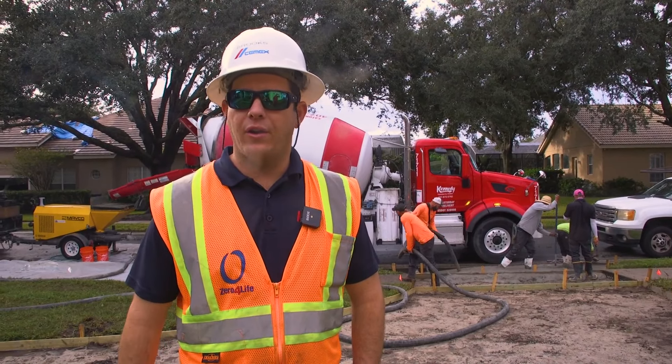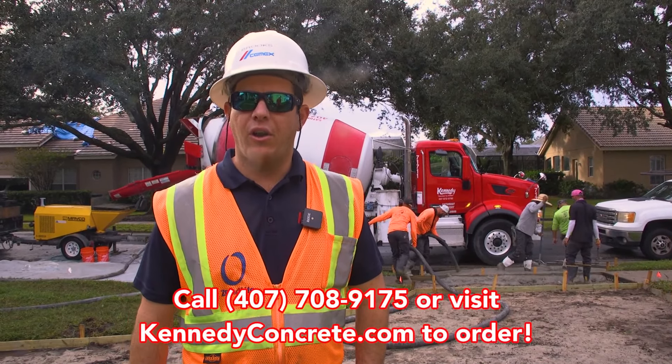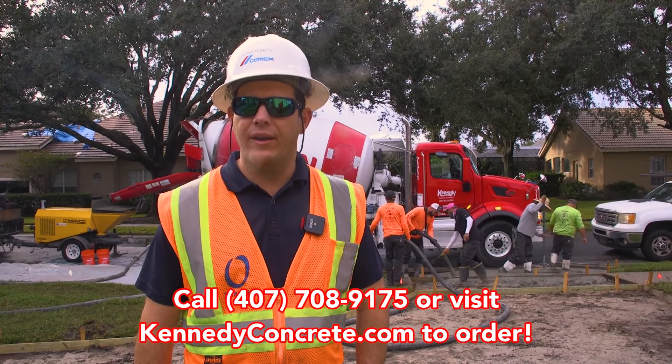If you're interested in getting a quote for concrete for your driveway, give us a call today or check us out at kennedyconcrete.com.